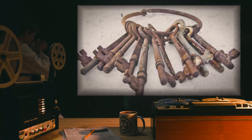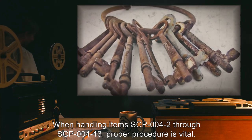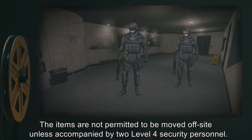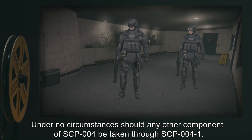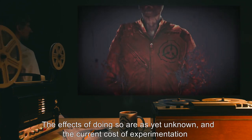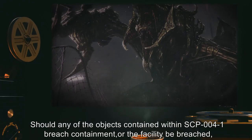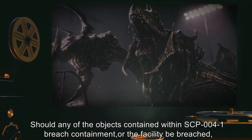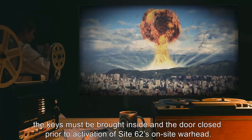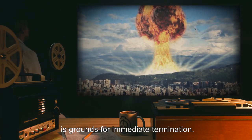Special Containment Procedures. When handling items SCP-004-2 through SCP-004-13, proper procedure is vital. The items are not permitted to be moved off-site unless accompanied by two Level 4 security personnel. Under no circumstances should any other component of SCP-004 be taken through SCP-004-1. The effects of doing so are as yet unknown, and the current cost of experimentation makes further research impractical. Should any of the objects contained within SCP-004-1 breach containment, or the facility be breached, the keys must be brought inside and the door closed, prior to activation of Site-62's on-site warhead. Unauthorized removal of keys from the testing area is grounds for immediate termination.